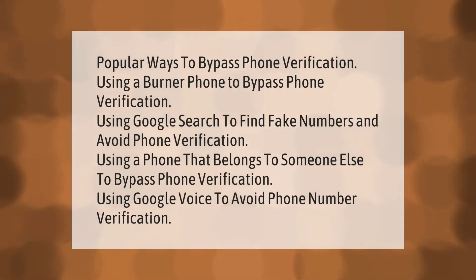Popular ways to bypass phone verification: using a burner phone to bypass phone verification; using Google Search to find fake numbers and avoid phone verification; using a phone that belongs to someone else to bypass phone verification; using Google Voice to avoid phone number verification.